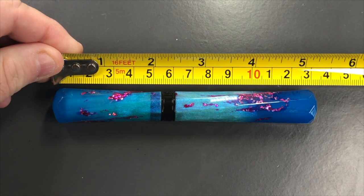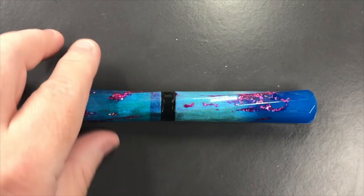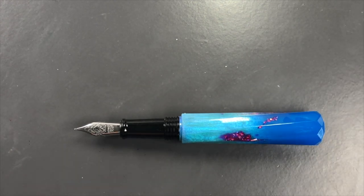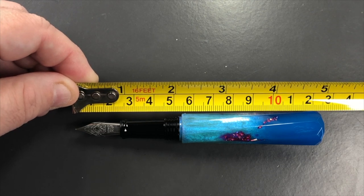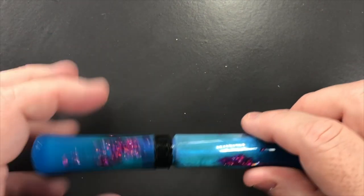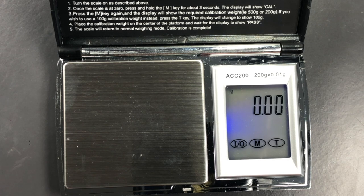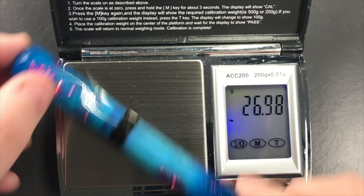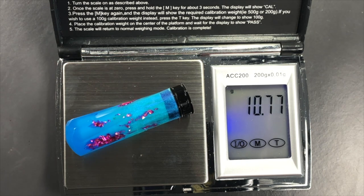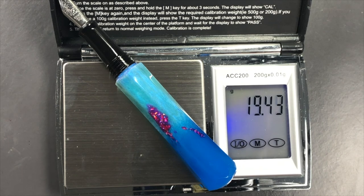The length of the pen is about 133 millimeters, and the length of the cap is about 61 millimeters. The length of the body to the tip of the nib is about 126 millimeters. The weight of the pen uninked is just under 27 grams. The weight of the cap is just over seven and a half grams, and the weight of the body is just under 19 and a half grams.